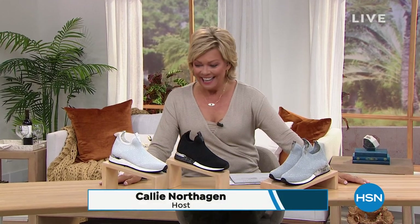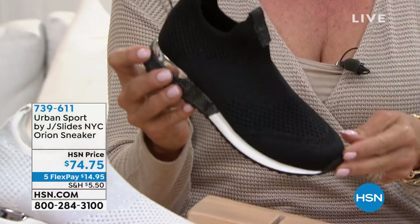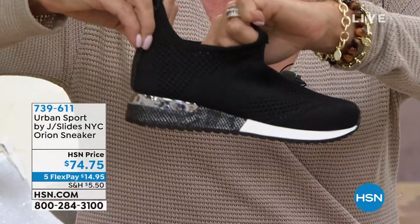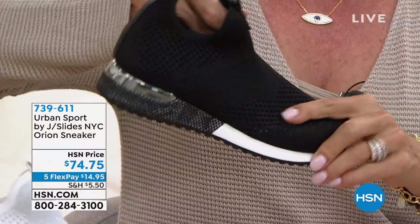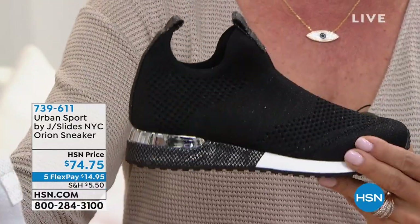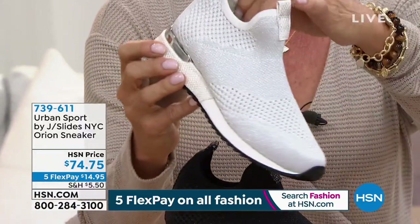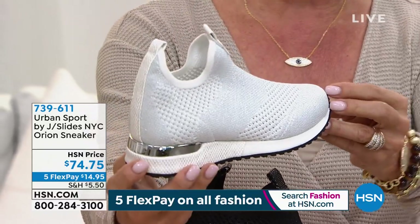Welcome back to HSN — I'm Callie Northhagen. This is that really cool high-top I was just mentioning — the one we cannot keep in stock. It is a reorder after reorder and it is back. Is that the coolest-looking sneaker? It's called the Orion. You can see with that mesh how it gives you breathability — great for hot days when feet feel hot and sweaty. The colors here are incredible — we have three. This is obviously your black, almost like a mesh heel with that silver rand around the heel. Then we have it in white, with metallic threading — subtle in the black, really obvious in the white.